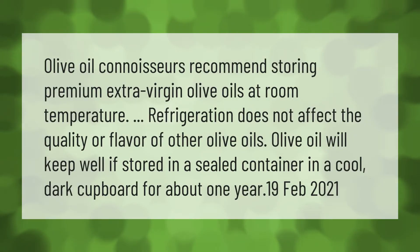Olive oil connoisseurs recommend storing premium extra virgin olive oils at room temperature. Refrigeration does not affect the quality or flavor of other olive oils. Olive oil will keep well if stored in a sealed container in a cool, dark cupboard for about one year.